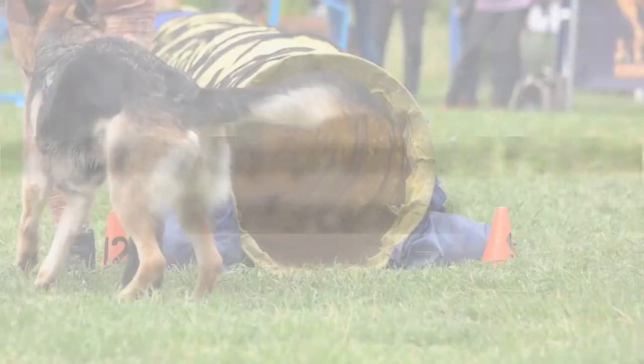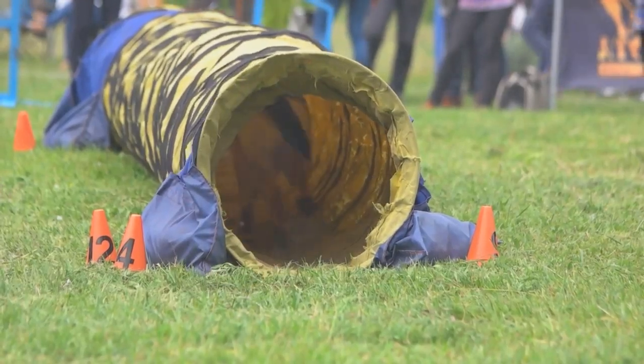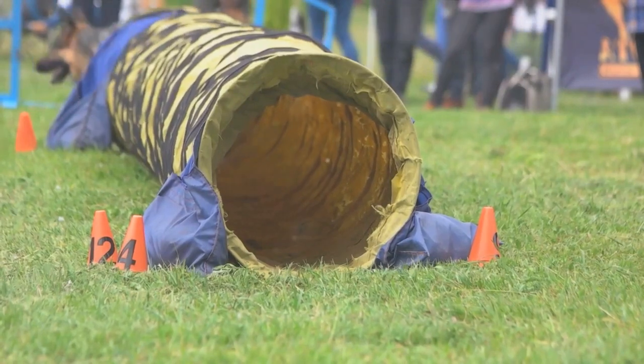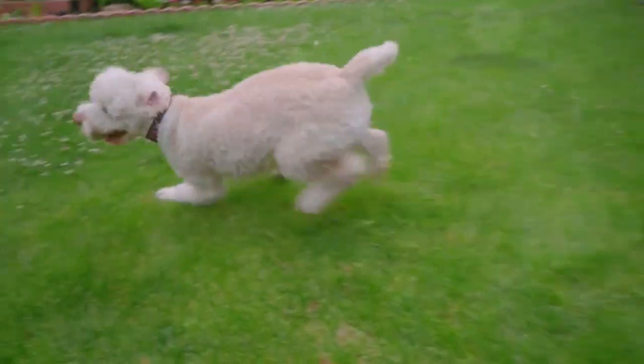Next, you'll want to gently introduce your poodle to the equipment they'll encounter on the agility course. Start with simple obstacles like tunnels and jumps, gradually adding in more complex challenges like weave poles as your poodle grows more confident. It's a bit like learning to swim — you wouldn't dive straight into the deep end, would you?